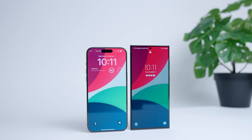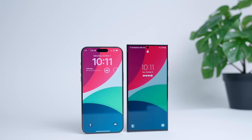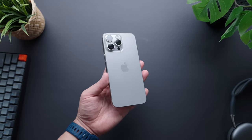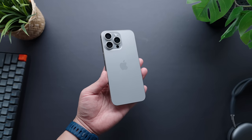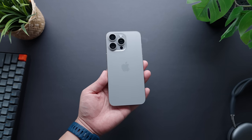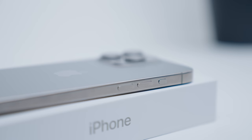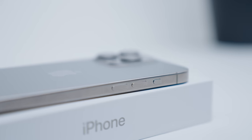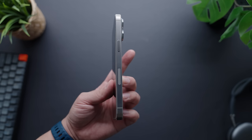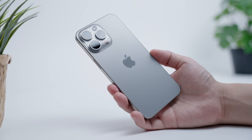First, let's talk about physical design. Both Apple and Samsung are at a point where updates in this arena are going to be iterative at best, but they definitely approach this category in different ways. Starting with the iPhone 15 Pro Max — it retains the general form factor that this phone has had for essentially three generations now, but they've made some notable updates this year. Number one, Apple decided to use titanium as opposed to stainless steel for its frame.